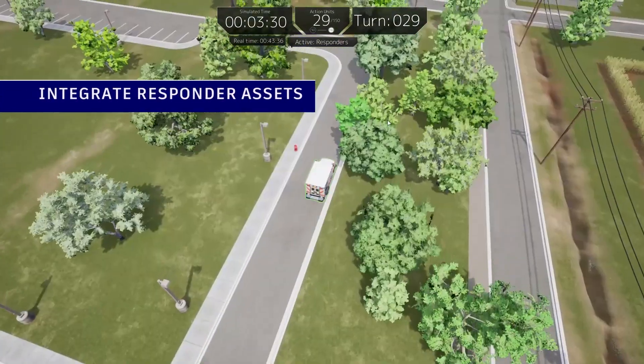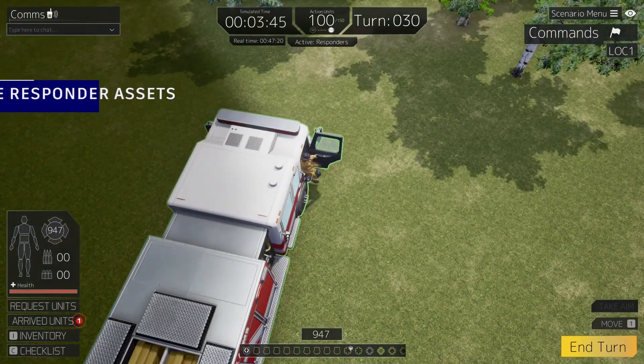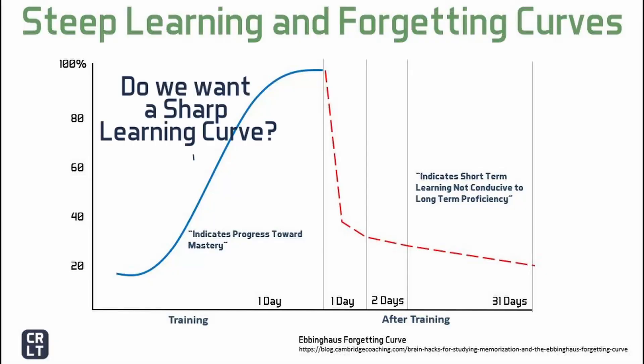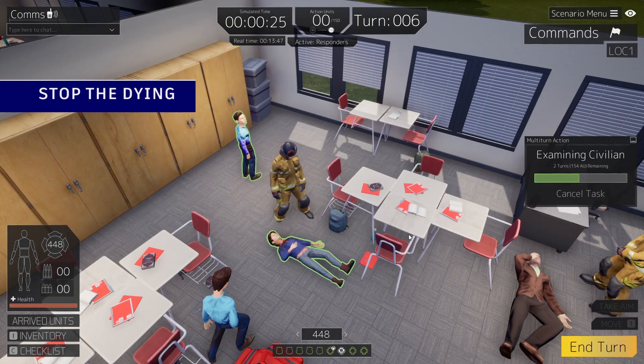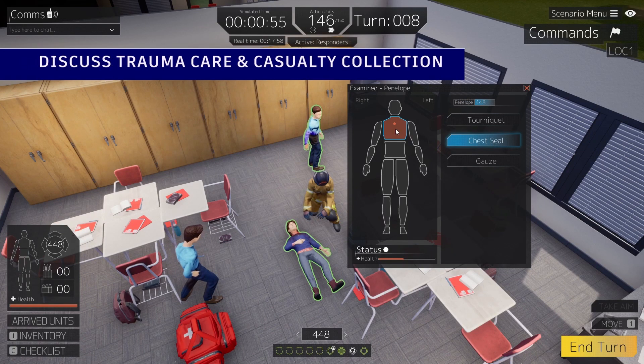While some experts argue that a steep learning curve is a good thing because it shows the mastery of new knowledge required to perform a skill, CRLT suggests that it's only a good thing if there is continuous professional development and training. Studies presented as far back as the late 1800s indicate that our ability to recall information after 31 days is significantly diminished. We will lose anywhere from 70 to 90% of what was taught.